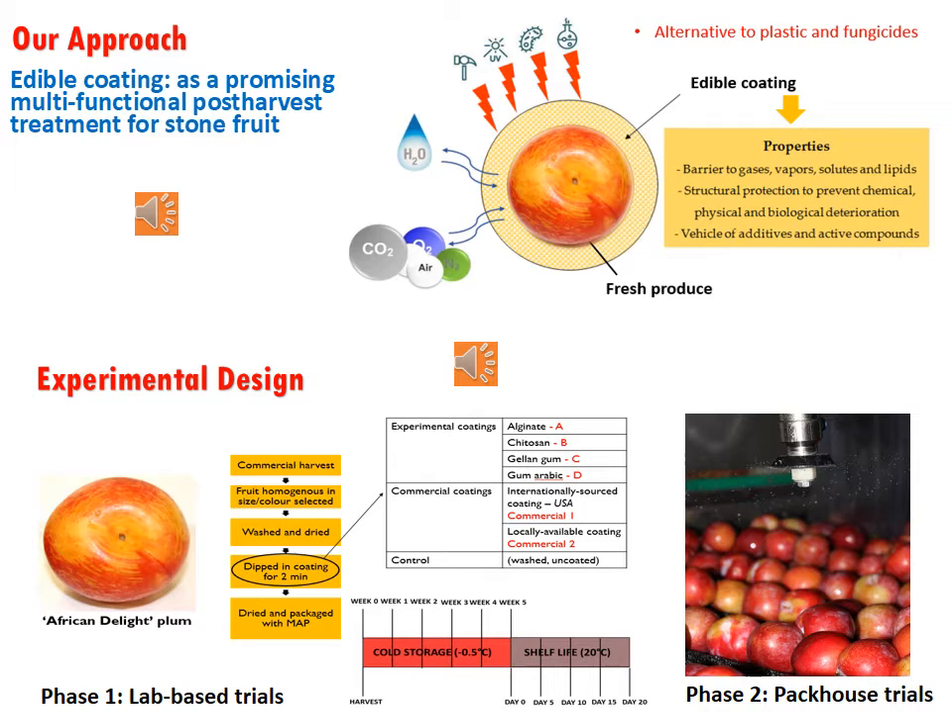Our approach is to use edible coating to reduce moisture loss in stone fruit. By doing this, we will be able to reduce shrievel. Edible coating can also be an alternative to the plastics and fungicides that are currently being used in the industry.